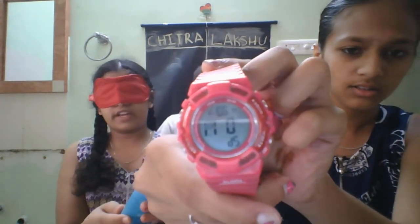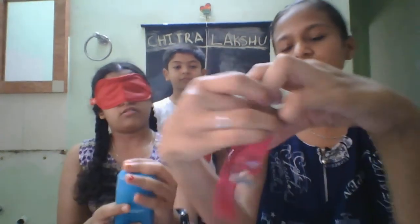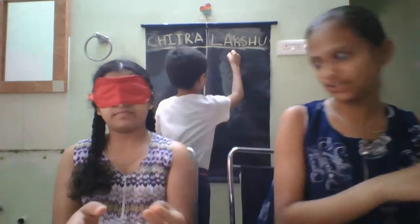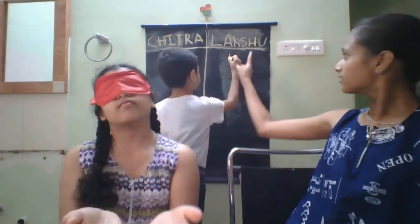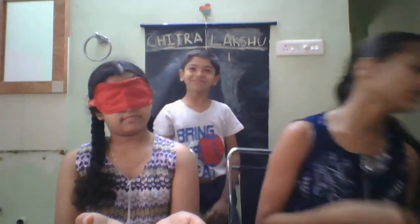I think she's blindfolded first. So I am going to take the first object. The first object is this. Wait, let me set the timer. 3, 2, 1, start.